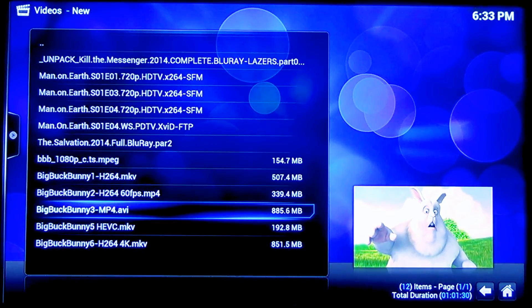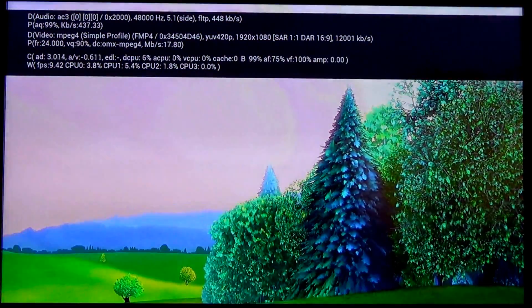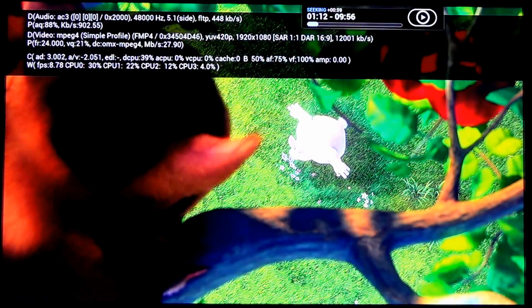Next we have a standard MP4 compressed version of the file — this is quite large, in an AVI container. Once again we've got 1080p; I believe this was 24 frames per second as well. That's fine.